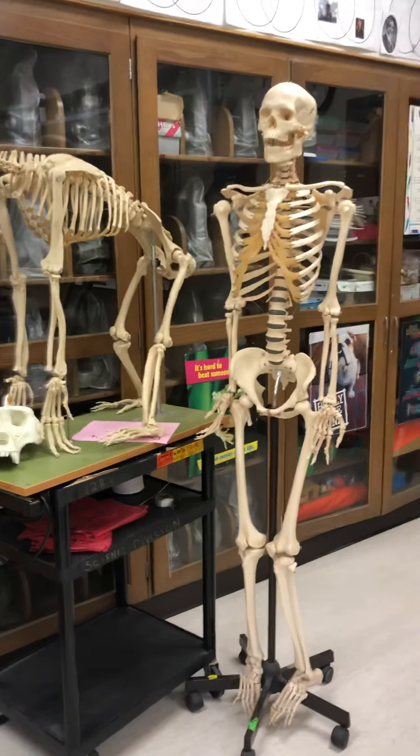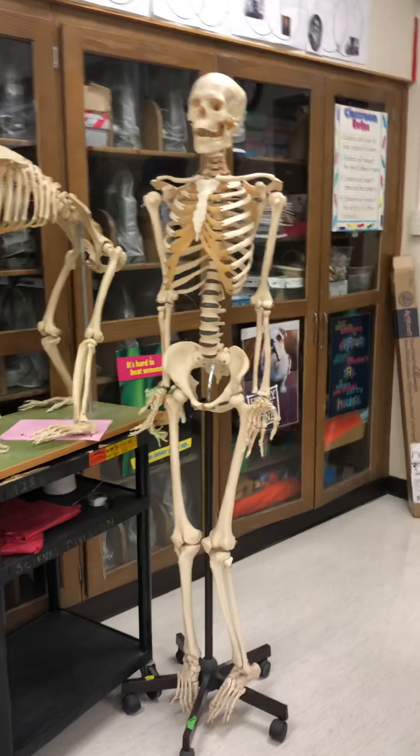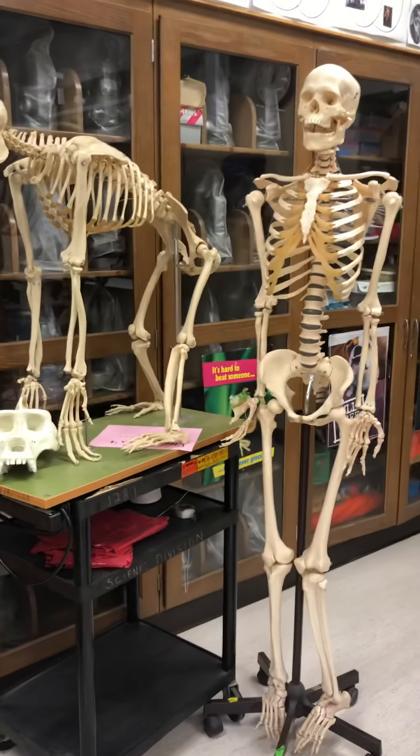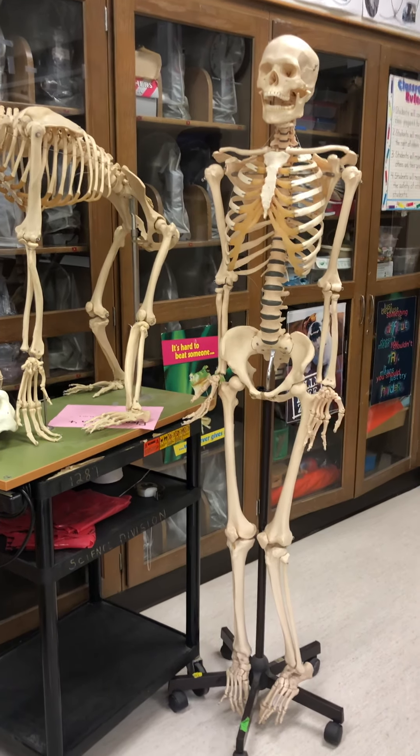Welcome back students. This is the fourth and final video comparing human skeletons to chimpanzee skeletons. We are going to be focusing on the lower half of the body.